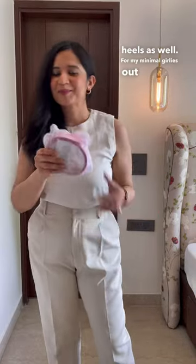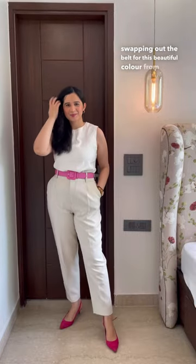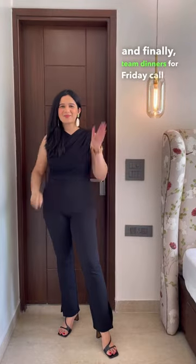For my minimal girlies out there: white on white, swapping out the belt for this beautiful colour from H&M. And finally, team dinners for Friday call for black.